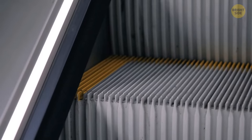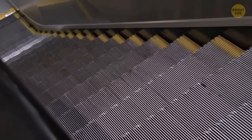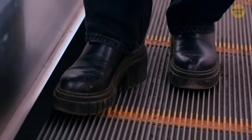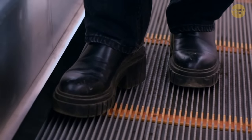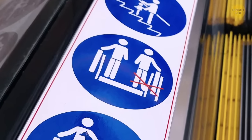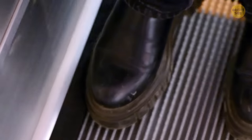The skirt part on an escalator seems like a good spot to get your foot stuck. But those long brushes poking out aren't there to shine your shoes — they're safety precautions to minimize the risk of trapping objects between the steps and the side of the escalator.